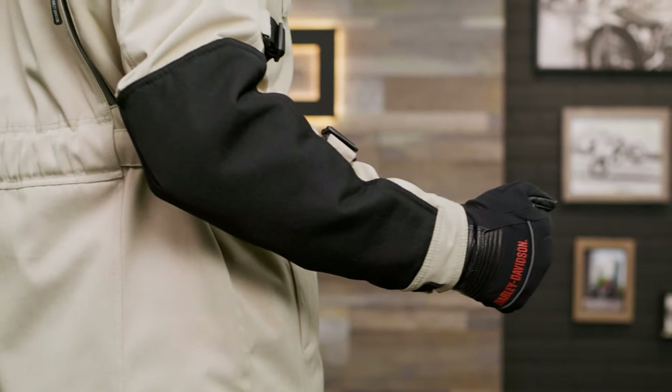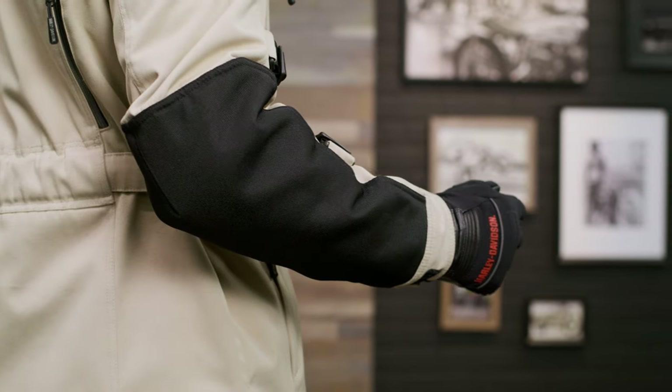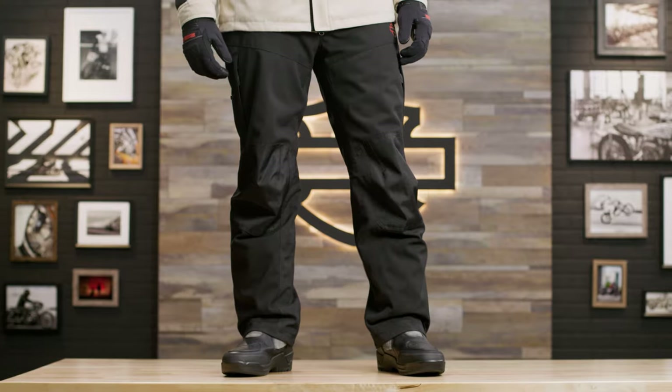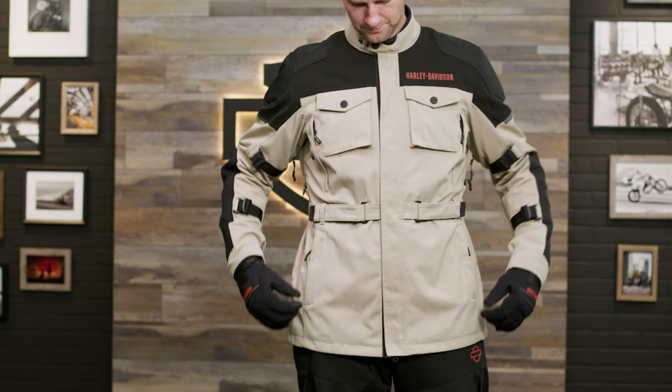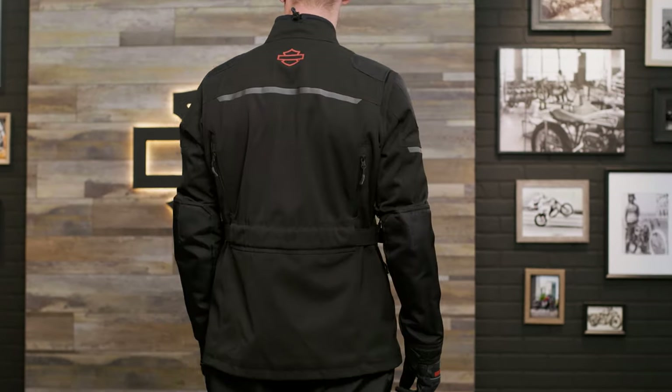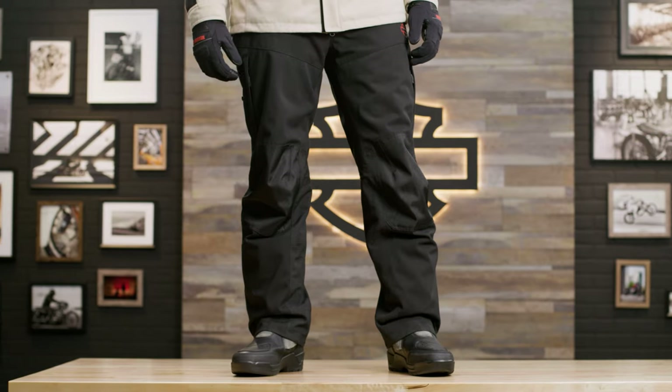It also has reinforced canvas material at the shoulders and elbows, articulated pre-curved sleeves — as Pratik is showing you here — multiple pockets, and the ability to connect with our Quest riding trousers for ultimate usability. It comes in sizes small to 5XL in your choice of chinchilla, which we're showing here, or black.